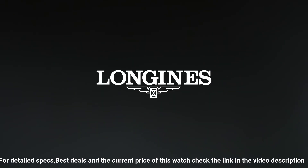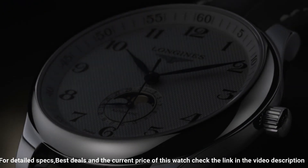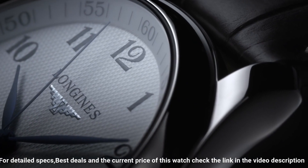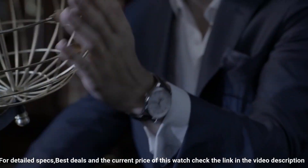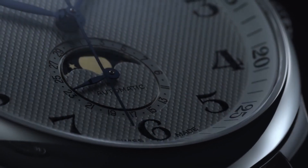Scratch-resistant sapphire crystal, pull-push crown, transparent case back, round case shape, case size 40 millimeters, case thickness 11.1 millimeters, band width 20 millimeters, deployment clasp with a push-button release, water resistant at 30 meters (100 feet).